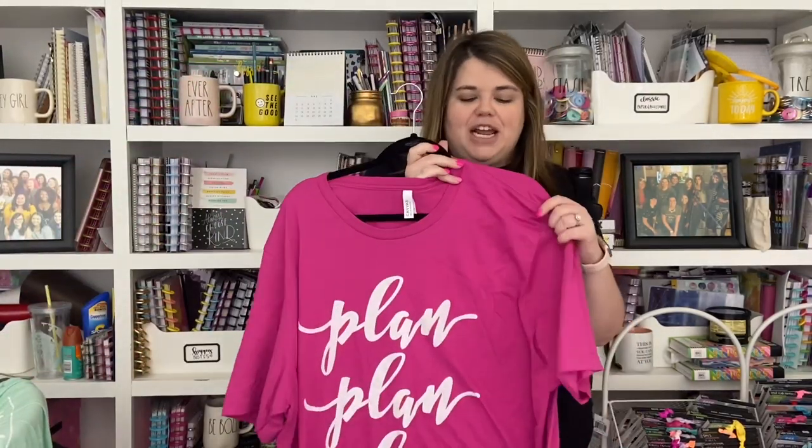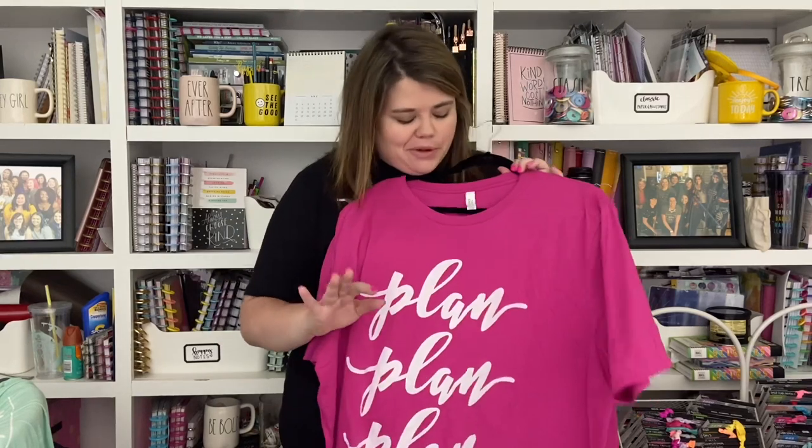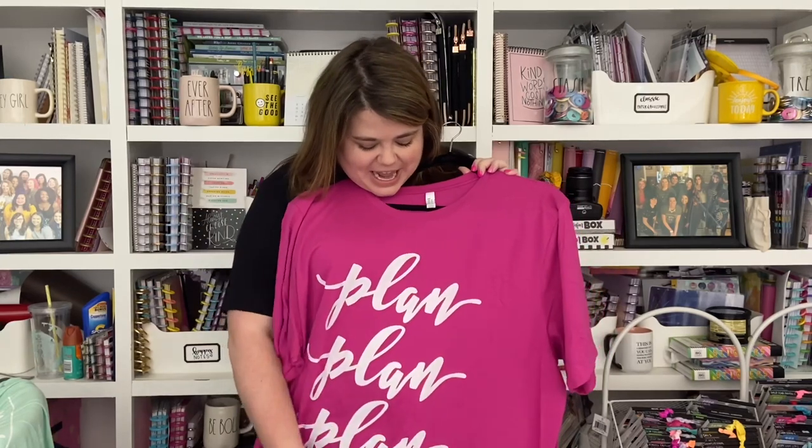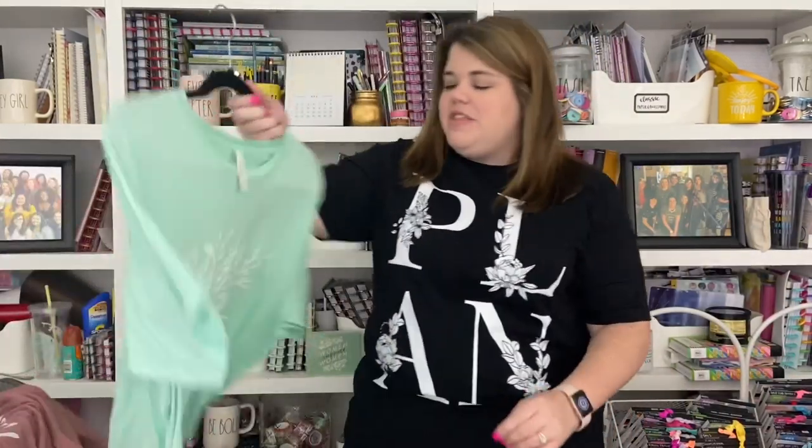The next shirt is the berry color — it is so pretty in person. It's kind of like a fuchsia with purple and pink tones. It says 'Plan Plan Plan,' and I just love my lettering on this one. It's super cute and really pops on the shirt. The berry color is so gorgeous in person.